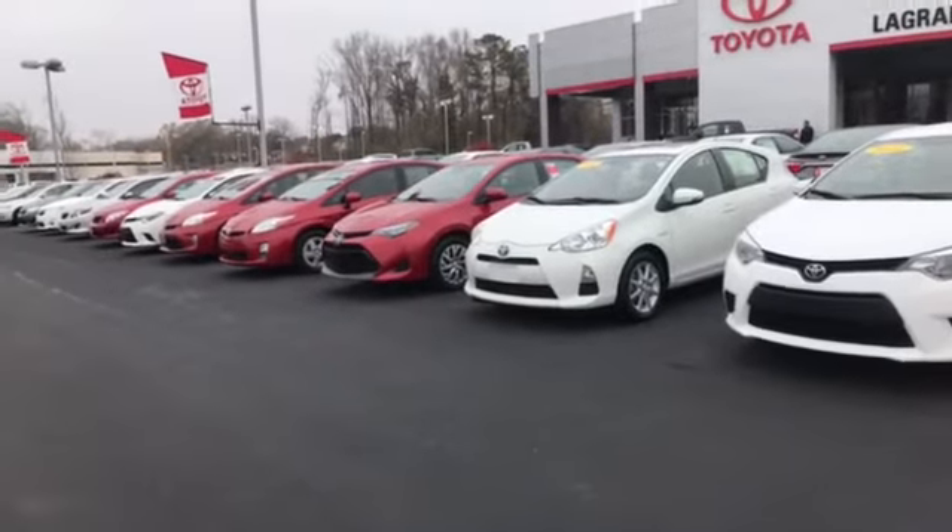Good morning Bob, this is Carolyn Troit here at LaGrange Toyota. I wanted to do a quick video of some of our used car inventory, which I know you're specifically looking for. We have many Corollas coming through here.